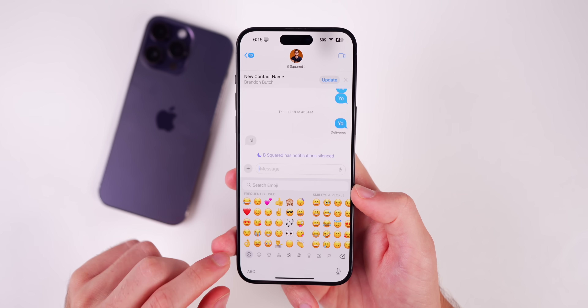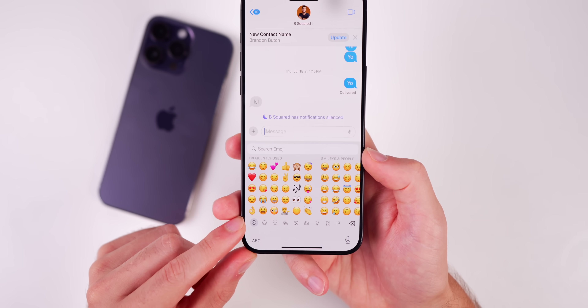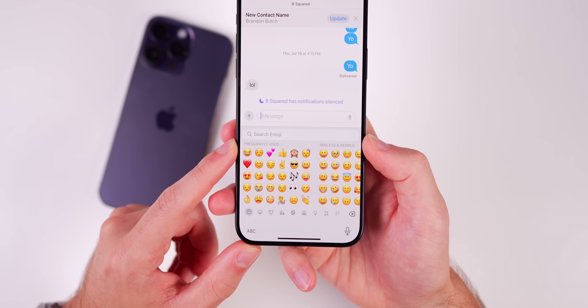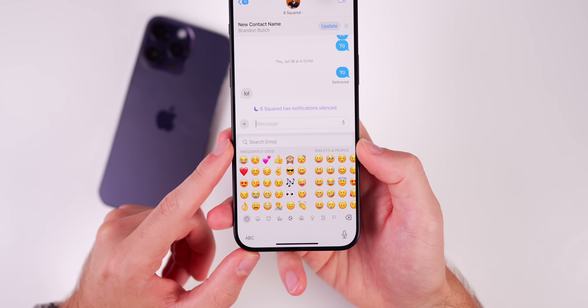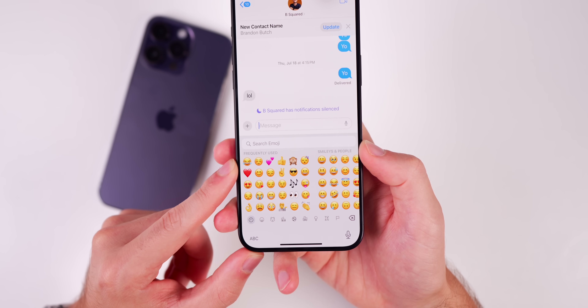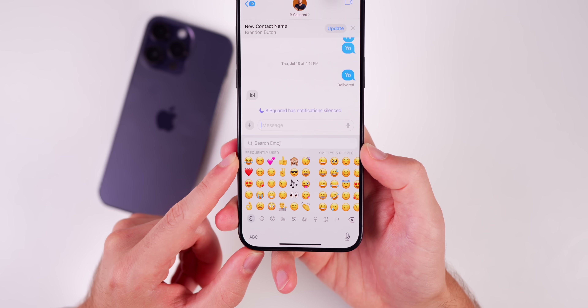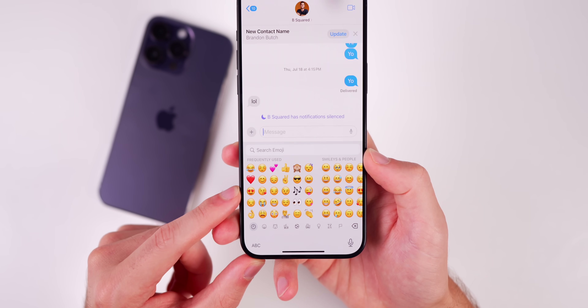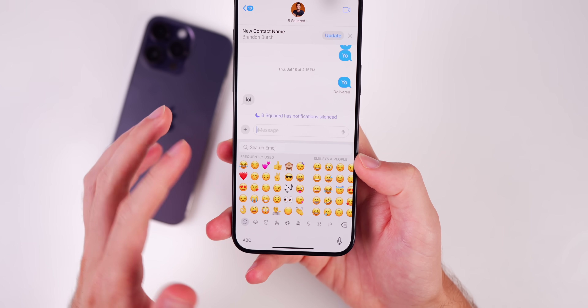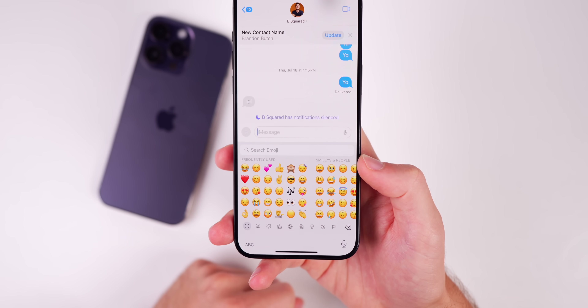The emoji keyboard remains the same, and the 'Frequently Used' section has been reverted back to default, so all of your frequently used emojis are still reset. That was an issue in the original beta 4 and has not been fixed in this re-release. The keyboard emojis are also small, like they were on iOS 17.